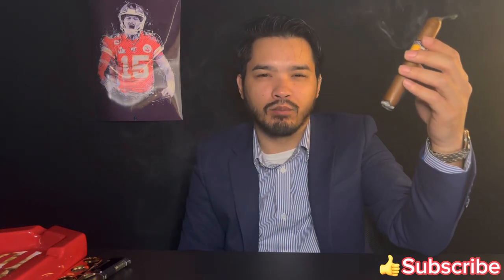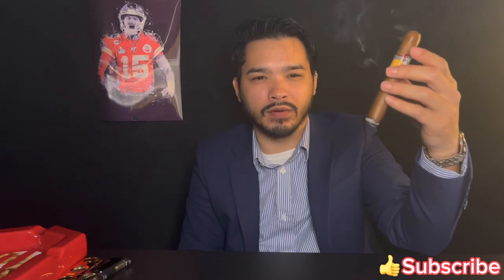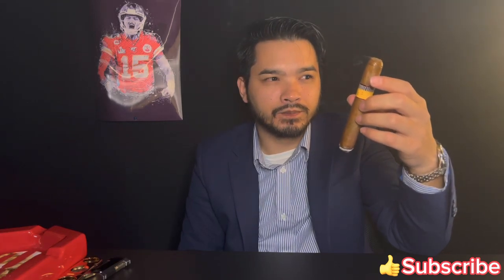Also getting a bready graham cracker note.